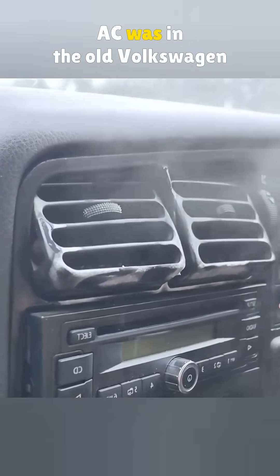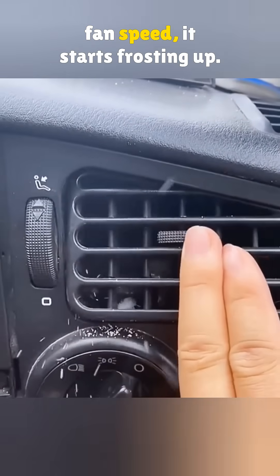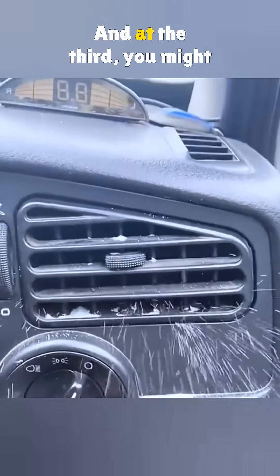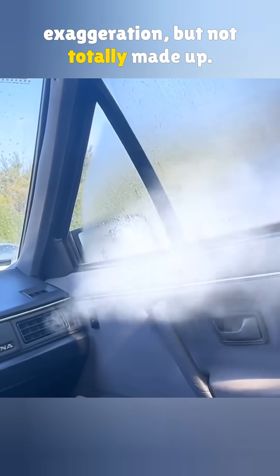Can you believe how cold the AC was in the old Volkswagen Jetta? People joked that at the first fan speed it starts frosting up, at the second you get frostbite, and at the third you might see the northern lights. Okay, that's obviously a bit of an exaggeration, but not totally made up.